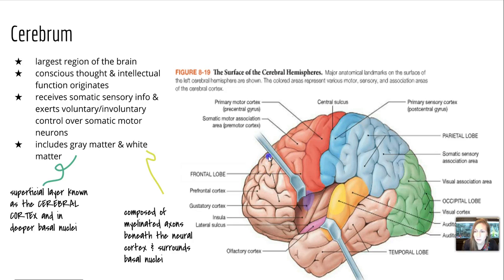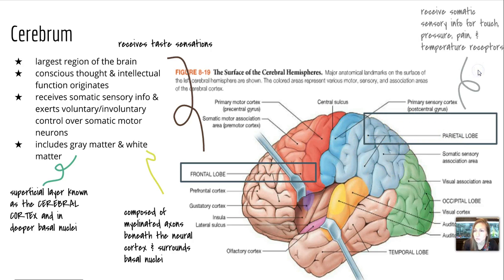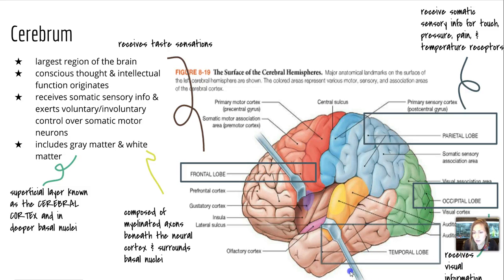We're going to talk about the lobes, which are specific regions where certain things happen. The frontal lobe receives taste sensations. The parietal lobe is going to receive somatic sensory info for touch, pressure, pain, and temperature. We have the occipital lobe in the back that's going to receive visual information. And the temporal lobe that's going to receive information on hearing and smelling.